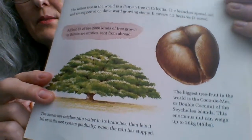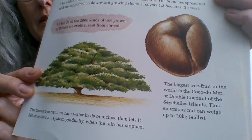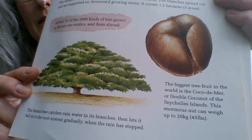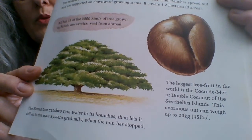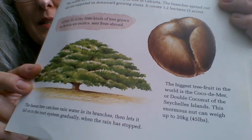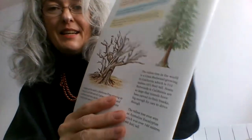And here we have a very interesting fruit: the biggest tree fruit in the world is the coco de mer — or double coconut — of the Seychelles Islands. This enormous nut can weigh up to 20 kilos, that's 45 pounds. Some of you must be about 20 kilos, so that is an enormous and very weighty nut.